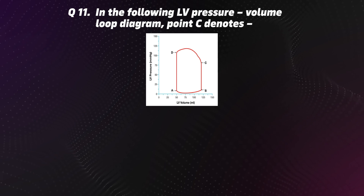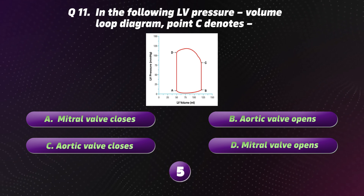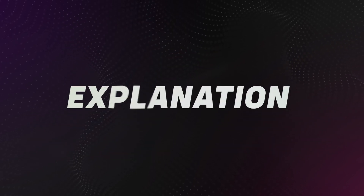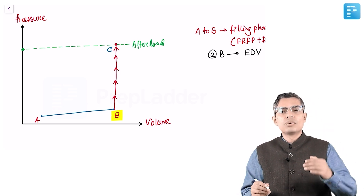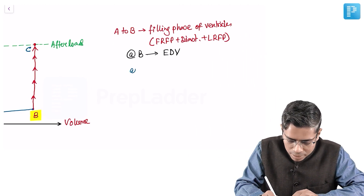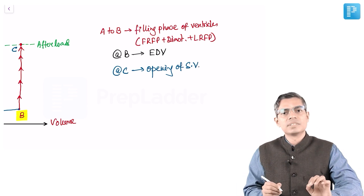Question 11: In the LV pressure-volume loop diagram, point C denotes? Options: A. Mitral valve closes. B. Aortic valve opens. C. Aortic valve closes. D. Mitral valve opens. The correct option is B: Aortic valve opens. At point C, the ventricular pressure is going above the aortic pressure, so the semilunar valve opens — this is the opening of the semilunar or aortic valves.